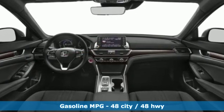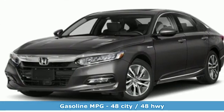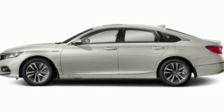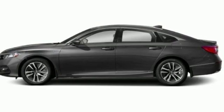It comes nicely equipped with features you'll love: streaming audio, power heated mirrors, front heated leather bucket seats, auto dimming rear view mirror, doors and push button start proximity key, dual zone climate control.